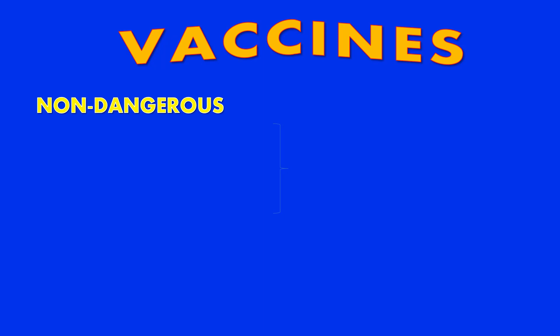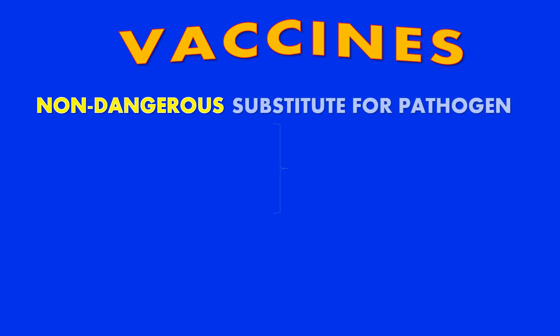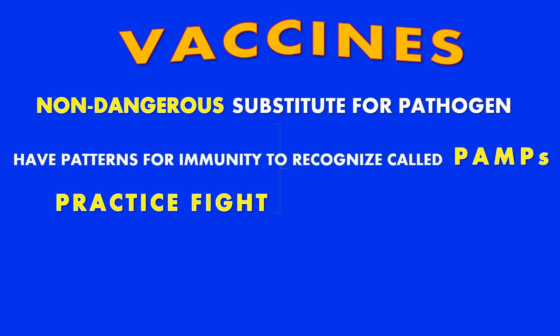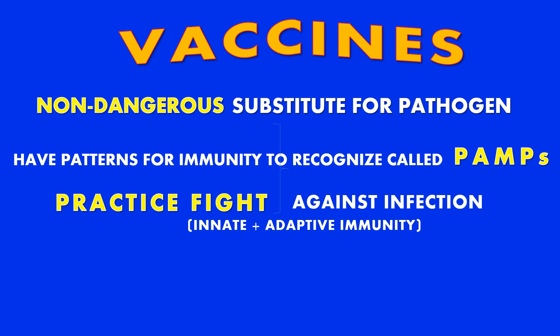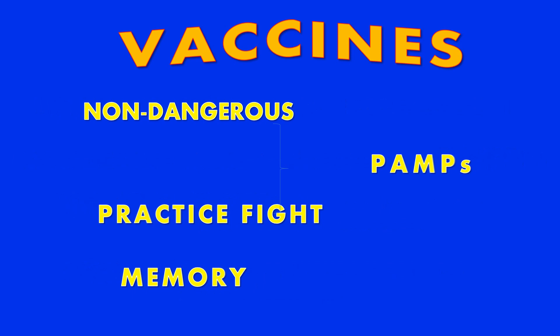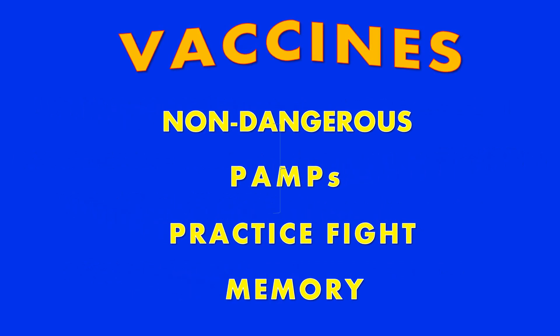So vaccines are a non-dangerous substitute or pathogen. They have patterns like the pathogen for the immune system to recognize called PAMPs. They help the immune system wage a practice fight against the infection without causing major damage, utilizing your innate and adaptive immune systems, and it helps your immune system form a memory against future infections, which is part of your adaptive immunity.